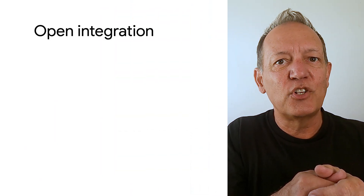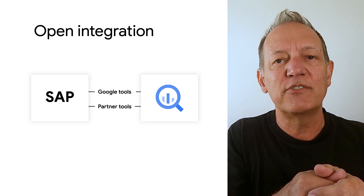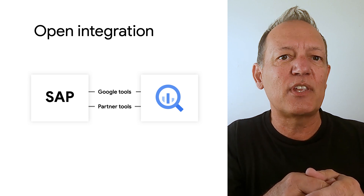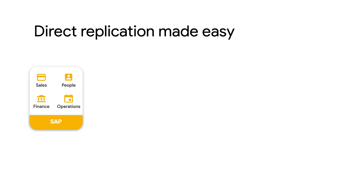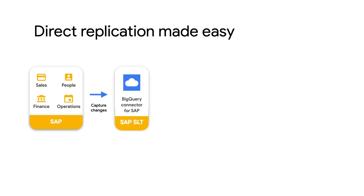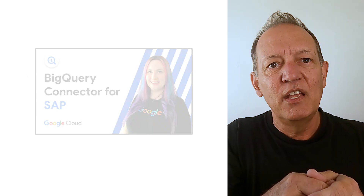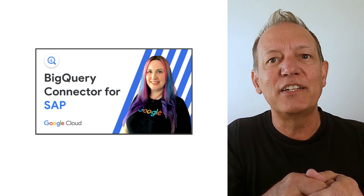Now that we better understand the value of BigQuery, just how easy is it to integrate and get started with SAP data? As an open platform, BigQuery can integrate with SAP using both Google Cloud tooling and also partner tooling from SAP or others. Let's take a look at one option that leverages investment in a commonly used SAP replication technology, SLT. By using our BigQuery connector for SAP, you can leverage your existing investment in SAP SLT to connect directly to BigQuery. Your SAP data is replicated in near real time, literally within a couple of seconds. To learn more about the BigQuery connector for SAP, check out this earlier video in the series linked in the description below.